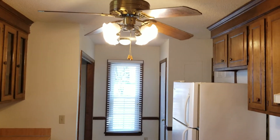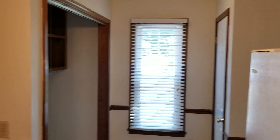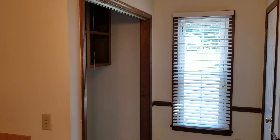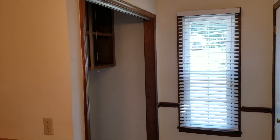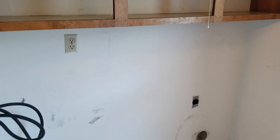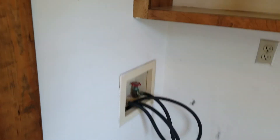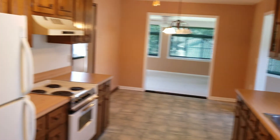The kitchen also has a ceiling fan. Right here you have your laundry room area with shelving and washer and dryer connections. This is the door that leads back through to the formal dining room.